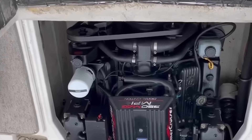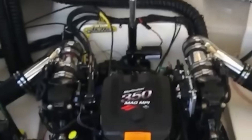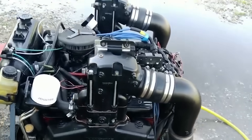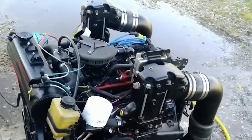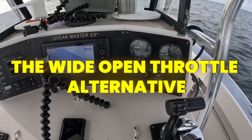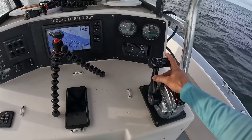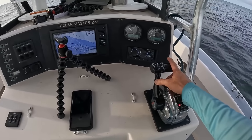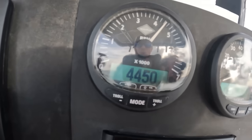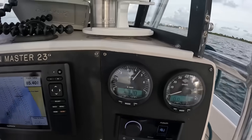Drop a comment below about your idling experiences — has your engine ever let you down after extended low-speed operation? Now let's switch gears and talk about the opposite end of the spectrum: wide open throttle, or WOT. Running your engine at high RPMs isn't just about speed — it's actually therapeutic for many engines, especially those prone to carbon buildup from idling.